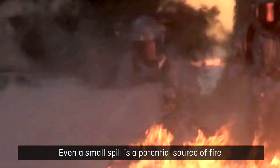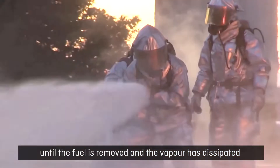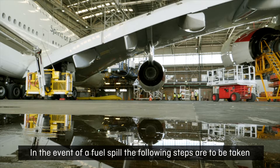Even a small spill is a potential source of fire until the fuel is removed and the vapour has dissipated. In the event of a fuel spill, the following steps are to be taken.